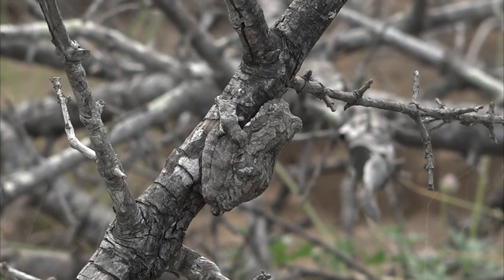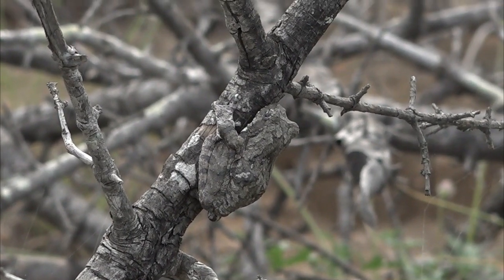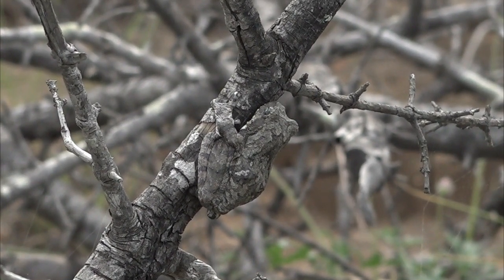Believe it or not, when we first came, it was pure white. And it's now gone very, very camouflaged to blend in with the sort of branch that it's sitting on.